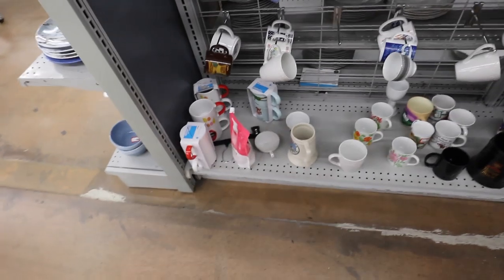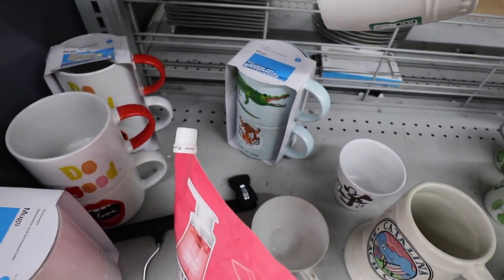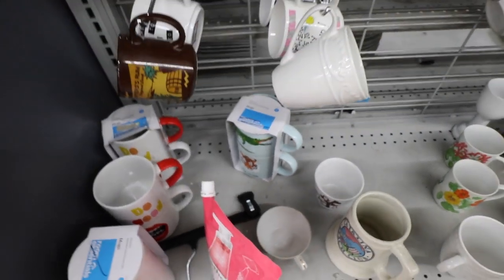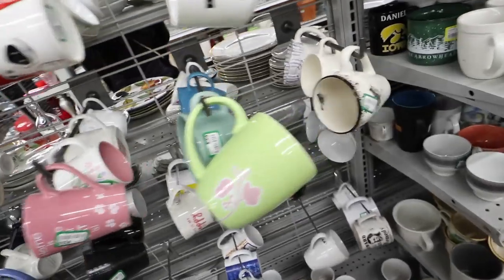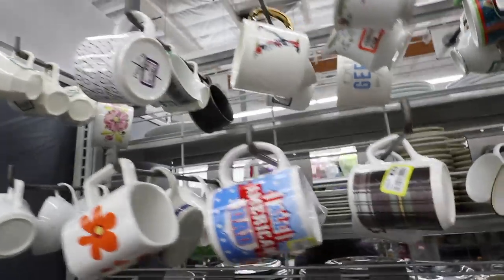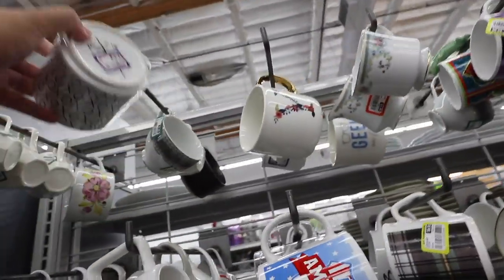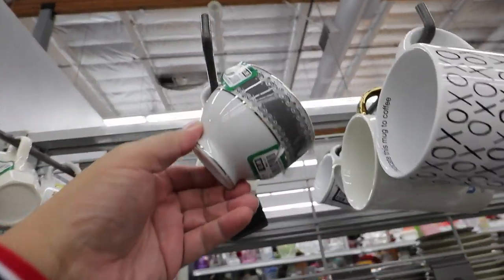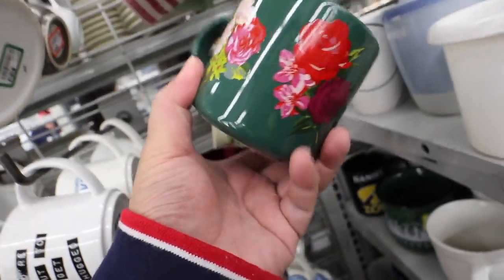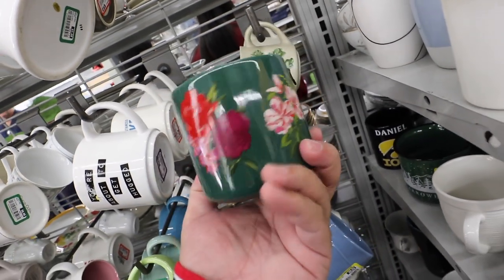Oh, how cute are those? The turtle and the alligator and the tiger? That's super cute. Target is like totally not going to add to the park with the cute mug designs. This Mikasa cup is really pretty though. How pretty is this Bando Starbucks mug? This is only 99 cents. I think I'm going to have to add this to the collection. This is really pretty. I wonder if there's any more.